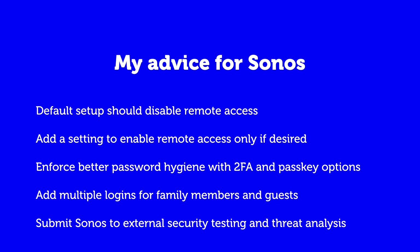I have some advice for Sonos: no remote access should be the default. Internet remote access should be disabled unless turned on explicitly by the homeowner — so please add a setting that allows us to turn it on or off. Please enforce better password hygiene in general and add support for two-factor authentication and the newer PassKeys standard. It would also be nice to add multiple logins to allow family and guest access without having full access to the system, or more granular controls over what speakers they can and cannot use.